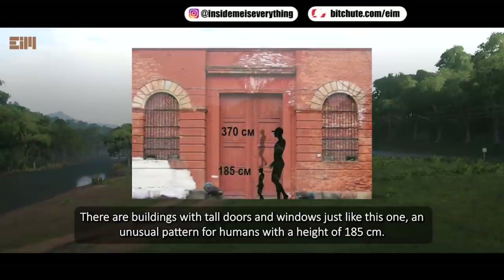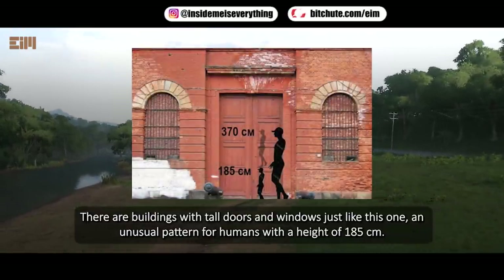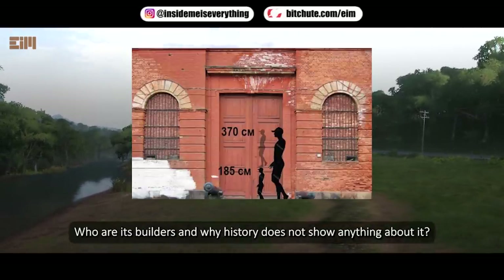There are buildings with tall doors and windows — an unusual pattern for humans with a height of 185 centimeters. Who are their builders, and why does history not show anything about it?